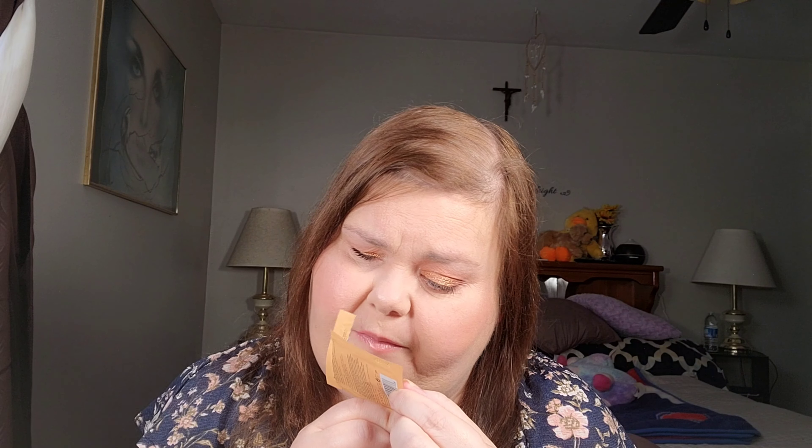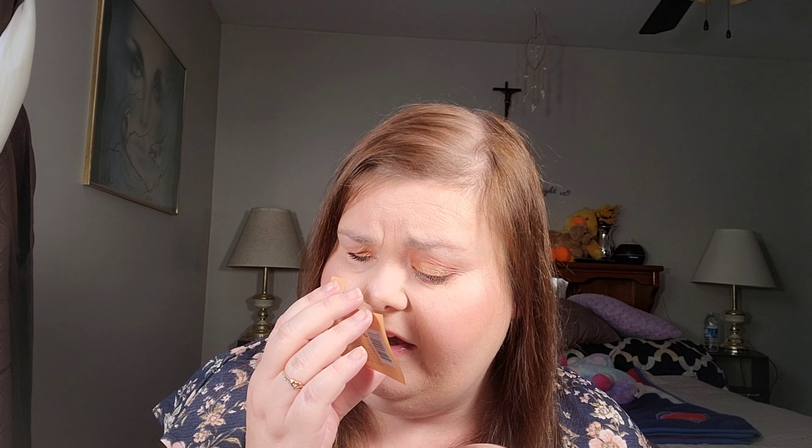I'm actually wearing this today — it's the Smashbox Photo Finish Primer with vitamins B, C, and E. I guess it's supposed to be luminous but I don't find my skin looks that luminous. I just wanted to use up all of these little foil sample packets I have.